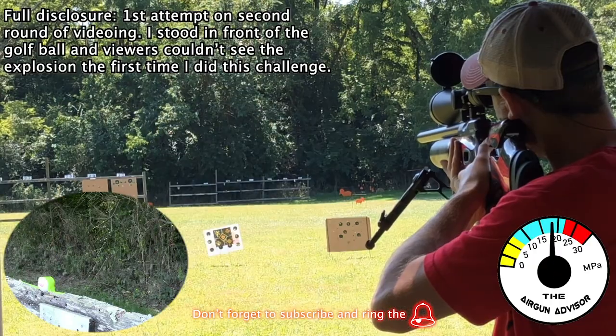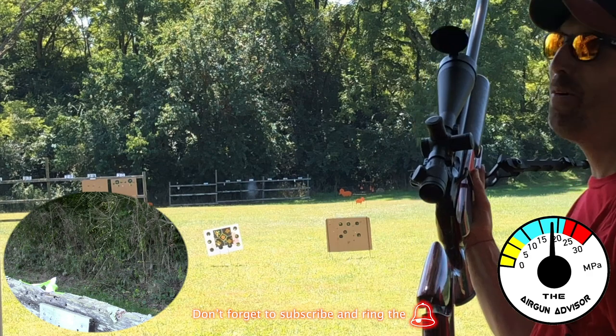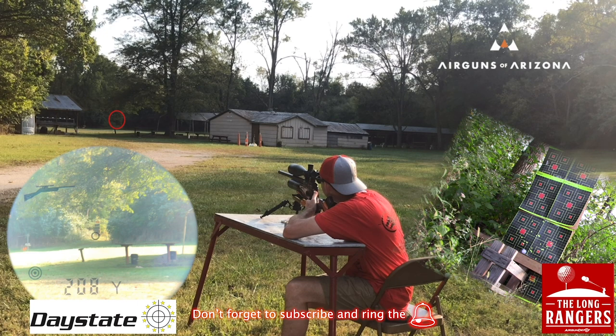I can't begin to describe the kind of confidence the Daystate Red Wolf really gave me. I was able to accomplish two really difficult shots: the first being this offhand shot of a golf ball at just over 100 yards, and then the second was a 208-yard long-range golf ball hit. Remarkably, both of these were easier than I anticipated.